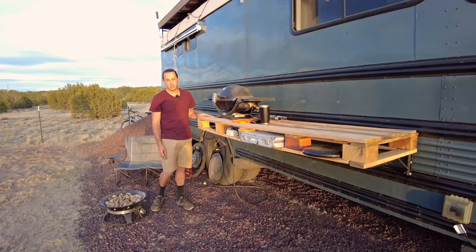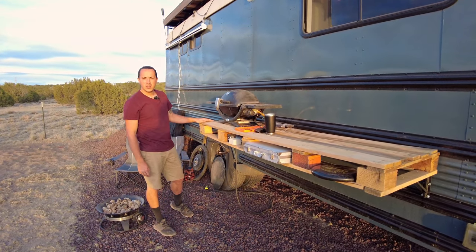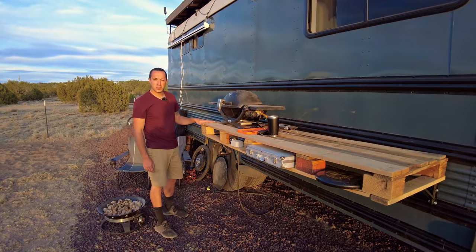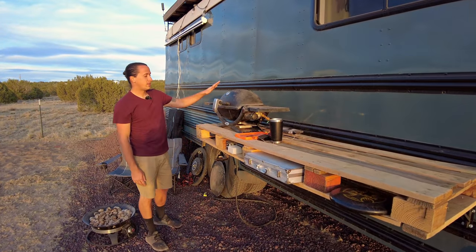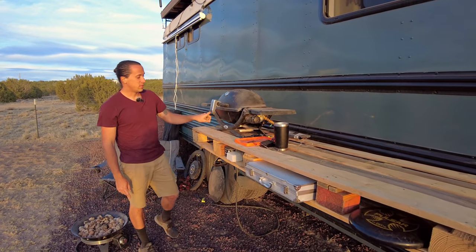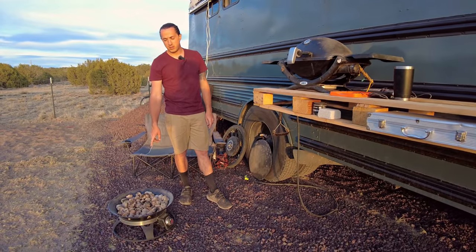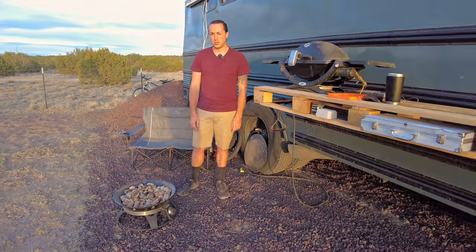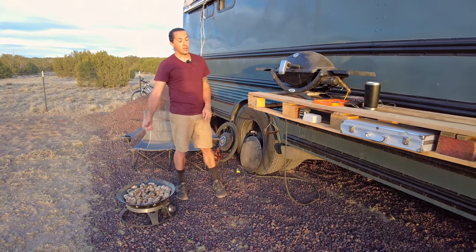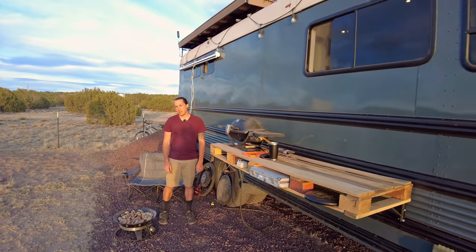Out here right now we just have this temporary table — it's been a little hard to source the walnut slabs we want to match. For the time being, this pallet holds our grill which is on a quick connect. The hose is nice because we can pull it down to the fire pit out here that also runs on propane, and the hose is long enough that we can actually run it up to the roof deck and have fires on the deck.